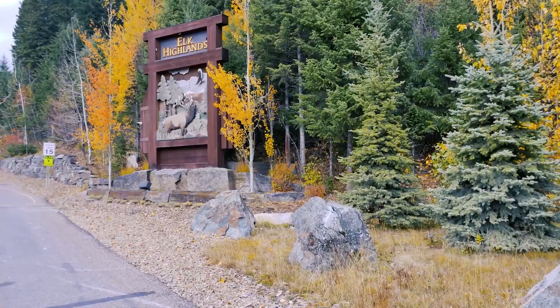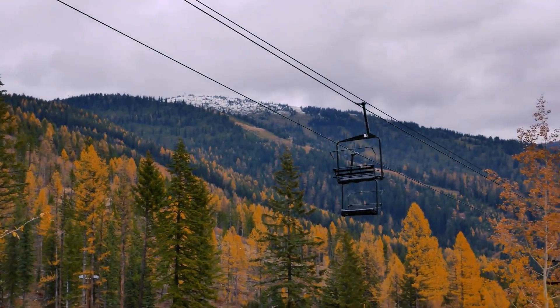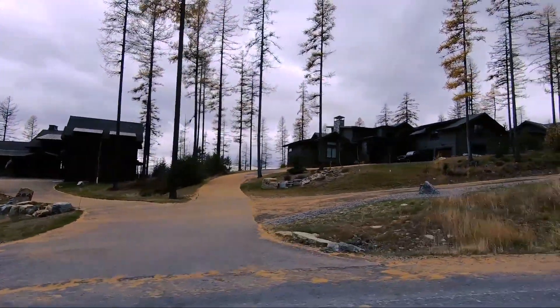Now we're heading up to Whitefish Mountain. We've seen lakeside neighborhoods, downtown neighborhoods, golf course neighborhoods, and wooded natural-path neighborhoods — but if you love skiing and snowboarding, maybe one of the mountain properties is for you. The first neighborhood we're checking out is just before the entrance for Whitefish Mountain and the lodge — this is the Elk Highlands neighborhood. It has its own personal ski lift that takes you to Whitefish Mountain so you don't even have to wait in the lift lines; it drops you off right on the Home Again run. This neighborhood also has amazing views over Whitefish Lake and boasts the HGTV Dream Home, I believe 2019.